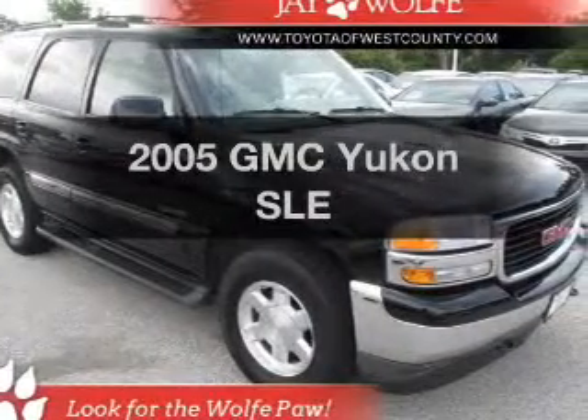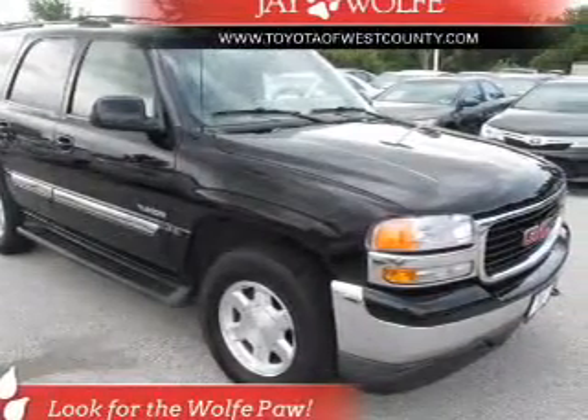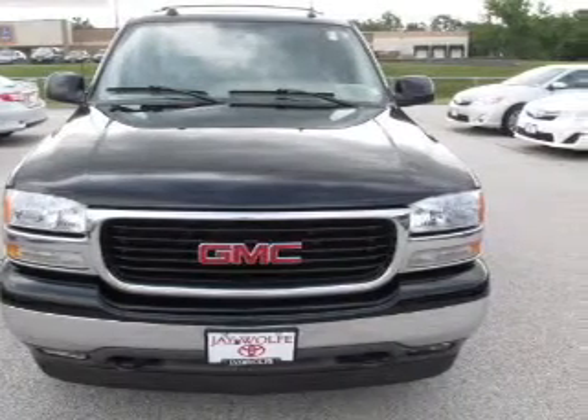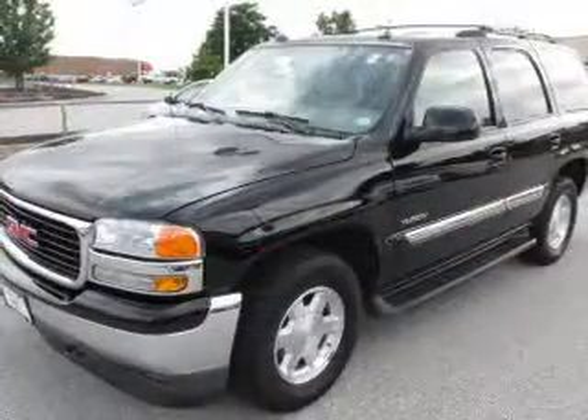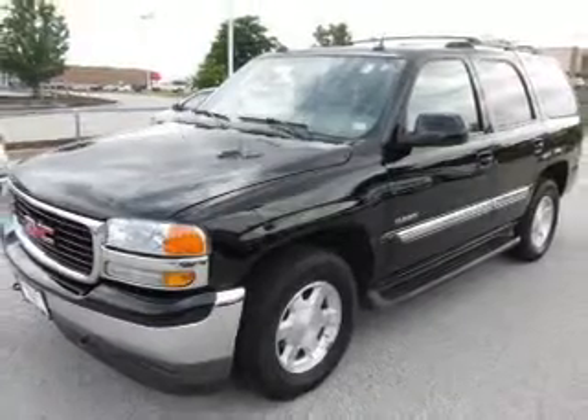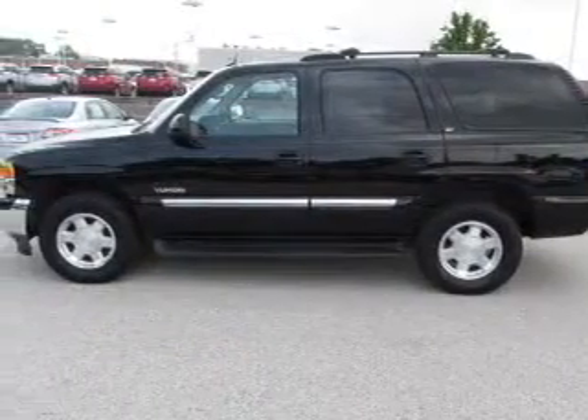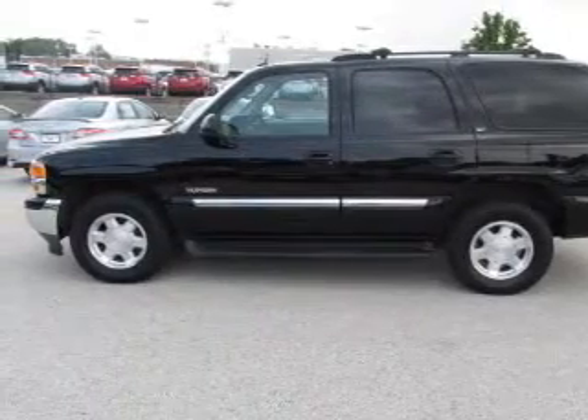Introducing the 2005 GMC Yukon. Travel the roads in style and comfort in this great vehicle. The powertrain includes four-wheel drive with a powerful eight-cylinder engine that responds smoothly to its automatic transmission. Premium wheels lend a distinctive appearance, and anti-lock brakes help you bring your vehicle to a safe stop.